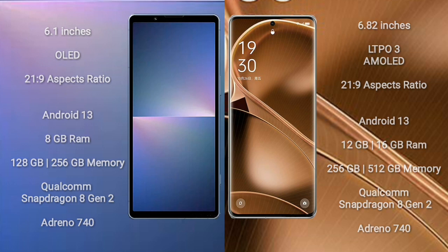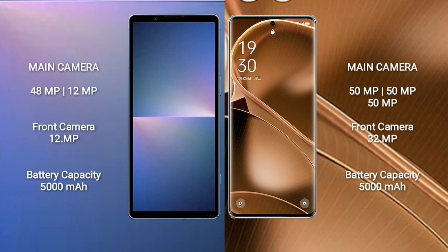Sony Xperia 5 Mark 5 has a rear dual camera setup: 48MP plus 12MP, and a 12MP front camera. Sony Xperia 5 Mark 5 has a 5000mAh battery with 25W fast charging support. Oppo Find X6 Pro has a 5000mAh battery with 100W fast charging support.